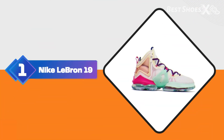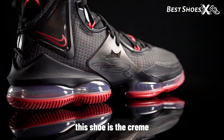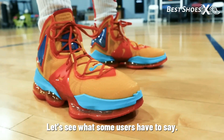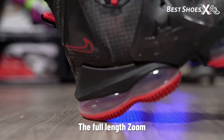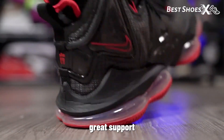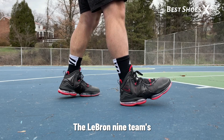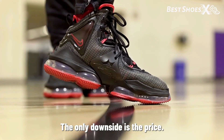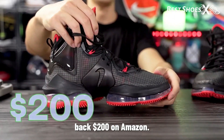Shoe Number 1: the Nike LeBron 19. Kicking things off, we have the Nike LeBron 19. According to Info Hoops, this shoe is the crème de la crème for jumpers. It's designed to match the power and speed of LeBron James, one of the best dunkers in the NBA. One user said he's been wearing the LeBron 19 for a while, and it's like having springs in his feet. The full-length zoom air unit is incredibly responsive, and the Flyknit upper offers great support without sacrificing breathability. The LeBron 19's traction is out of this world — the best grip on the court, and the comfort level is off the charts. The only downside is the price, but for the performance, it's worth every penny. The Nike LeBron 19 will set you back $200 on Amazon.